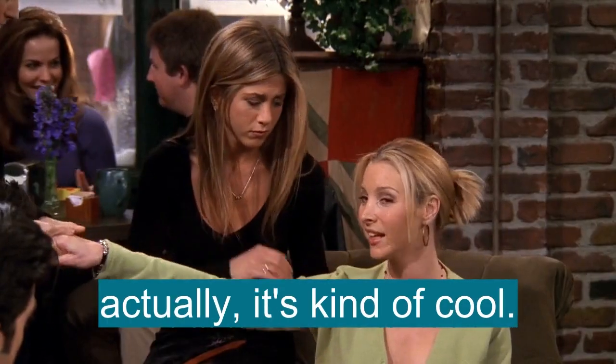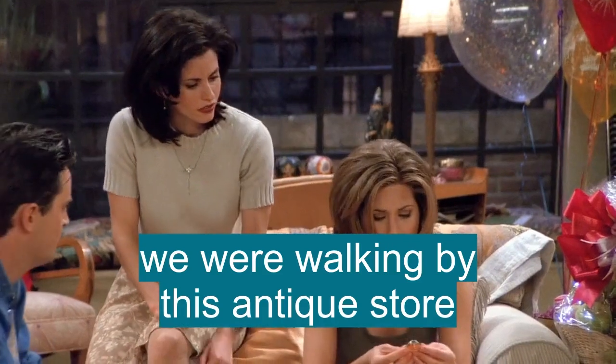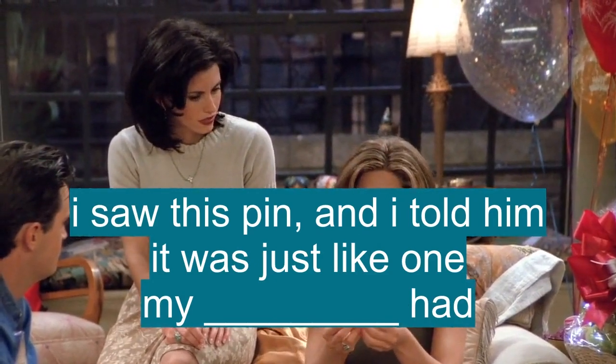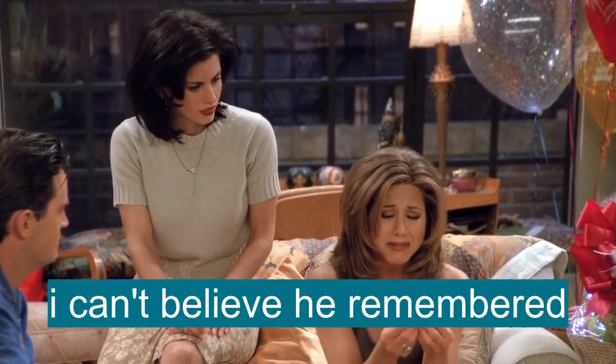It's okay. Actually, you know what? It's kind of cool. Because it's like... it was like months ago. We were walking by this antique store, and I saw this pin in the window, and I told him that it was just like one my grandmother had when I was a little girl. Oh, I can't believe he remembered.